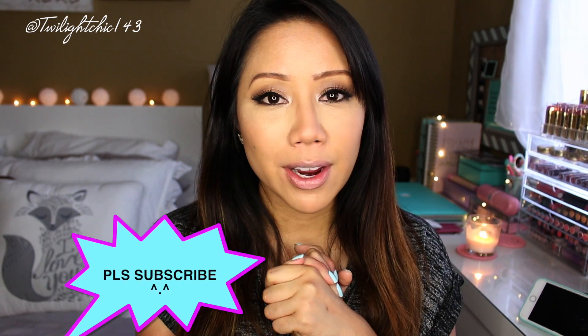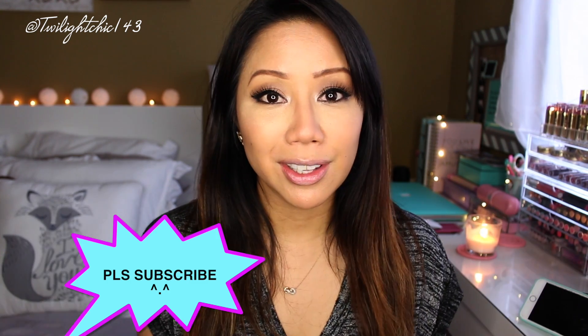Hi guys, happy Fri-yay! Welcome back to another Fri-yay Faves and this week I do have one nay. Hope you guys had an amazing week. I know it was a really crazy week for me so I'm definitely ready for the weekend just to relax and chill, all that good stuff. So let's go ahead and jump into my yays of the week.